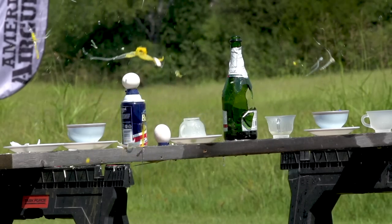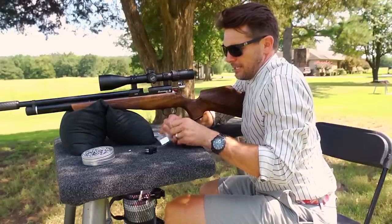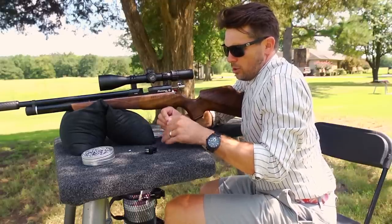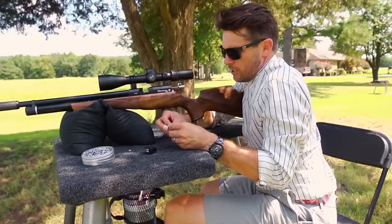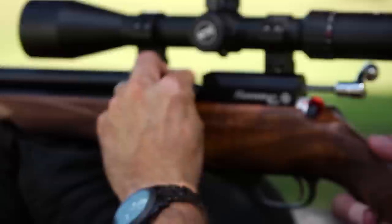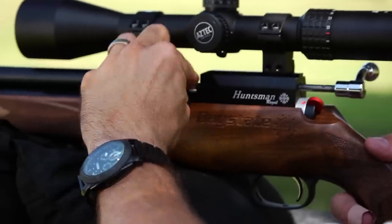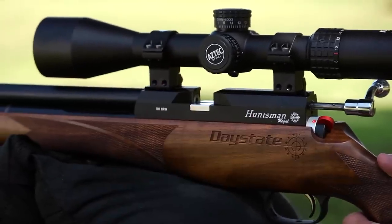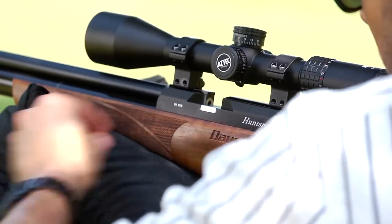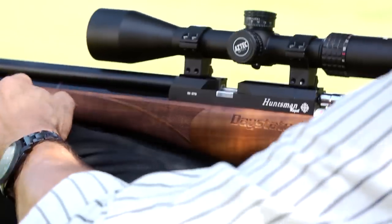I've got one more shot. Just real quick, I want to show you how easy it is to take out the magazine and quickly load in the single shot tray. See the two little prongs — those are facing you. Pull that all the way back and it snaps in with a magnet. Now you've got a single shot tray. Slide it in — boom, good to go. Just like that.